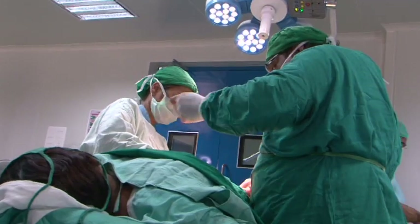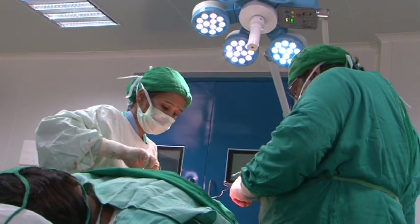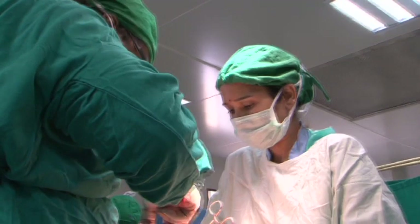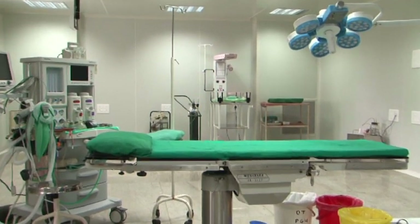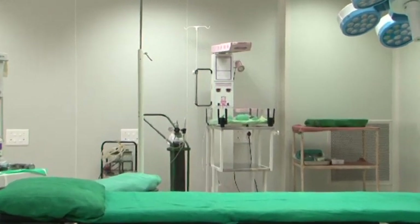The obstetric operation theatre should have a separate tray of pre-autoclaved and wrapped instruments in sufficient numbers, so that one set is available for each caesarean section. Maternity operation theatre should also have a newborn care corner with all accessories and equipment.